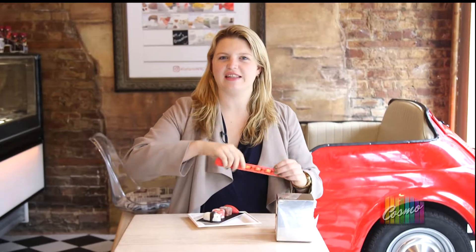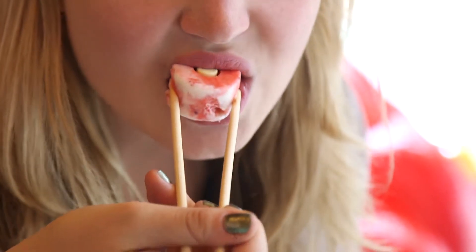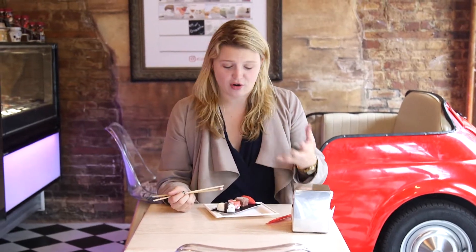This is definitely a first — eating Gelato with chopsticks. Wow. Not only do you eat with your mouth but with your eyes, and this is so enchanting and fun to look at.